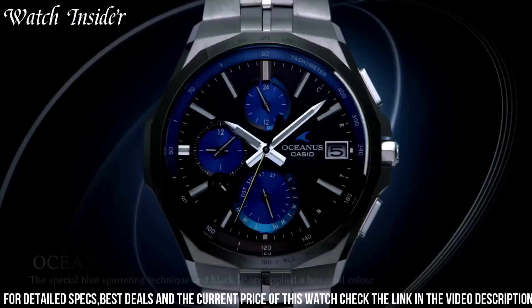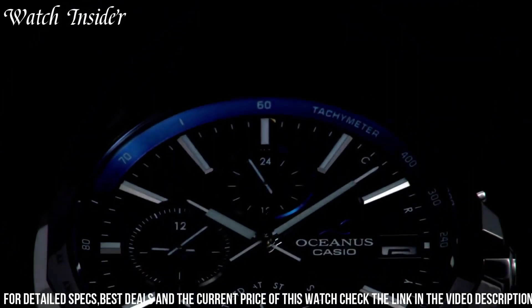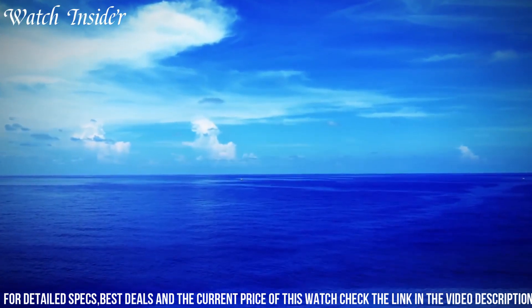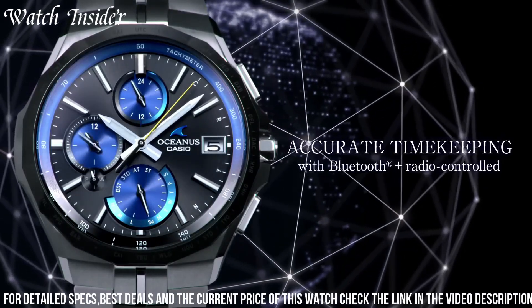With its elegant design and advanced features, the Casio Oceanus OCWS 5001 AGF Radio Solar Watch is the perfect choice for those who demand the very best in timekeeping technology.